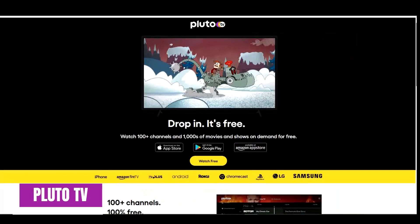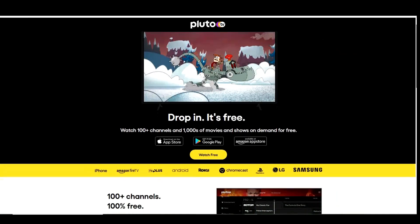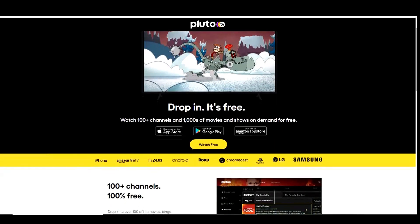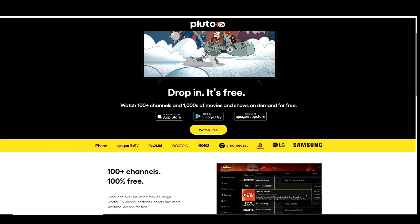Pluto TV is a free must-have app if you're a cord cutter. It offers more than 100 live channels in various categories offering TV shows, sports news and other programming. They also offer thousands of movies on demand. Their grid is similar to what you'd find on a cable service, showing you the programs available on each channel.